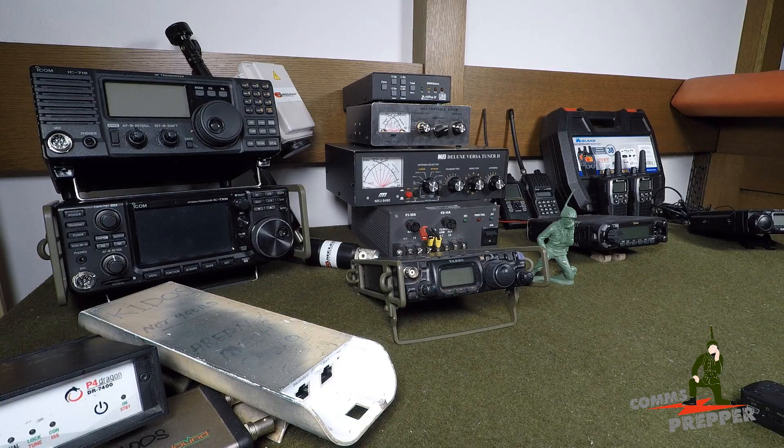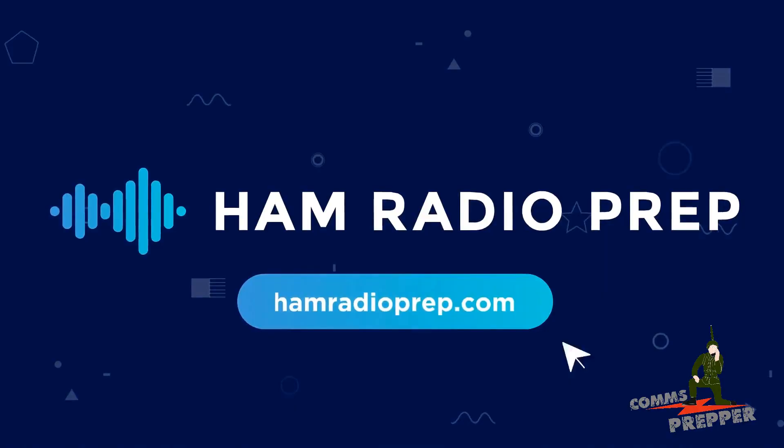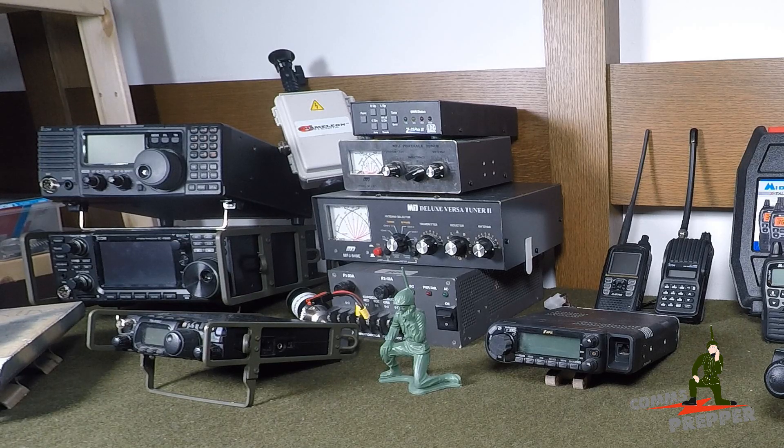The next level up is the Amateur Radio Service — all this equipment over here. To operate amateur radio equipment, you do need to take a test and get an amateur radio or ham radio license. I highly recommend using hamradioprep.com. They have great content and videos, boiling down all the subject matter into easily digestible pieces. In about 10 hours or maybe a week of studying, they get you ready to take your test and get your amateur radio license. I'll put a link below.